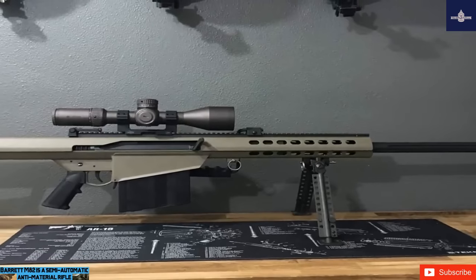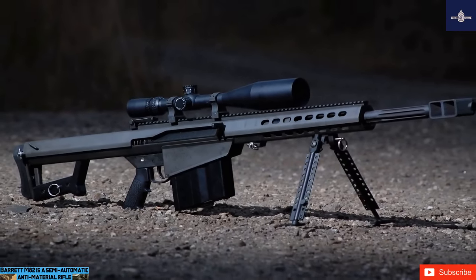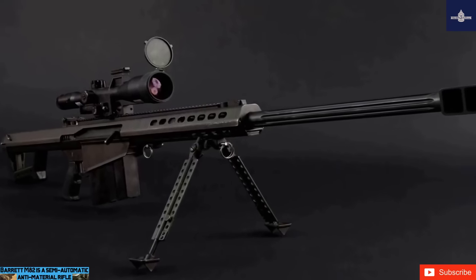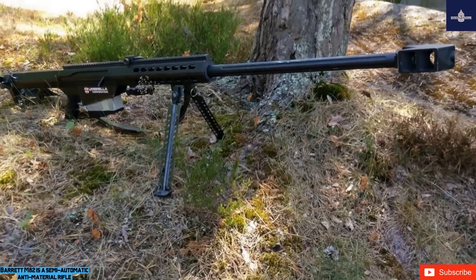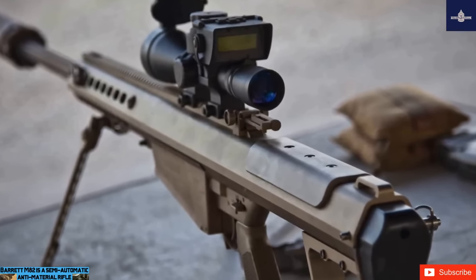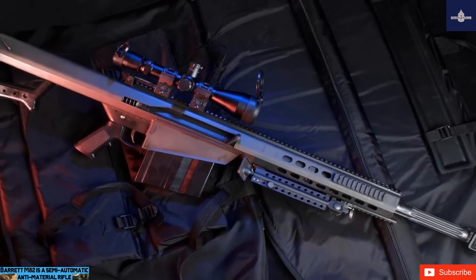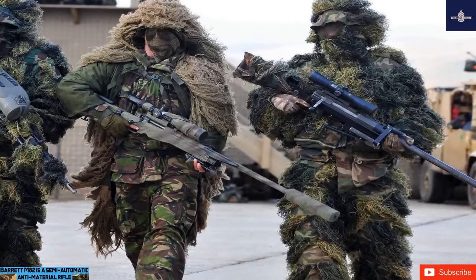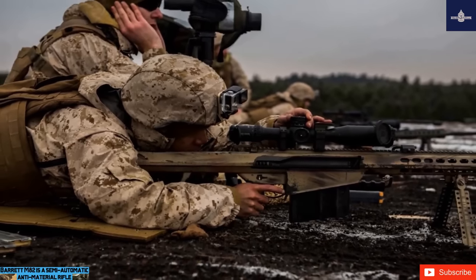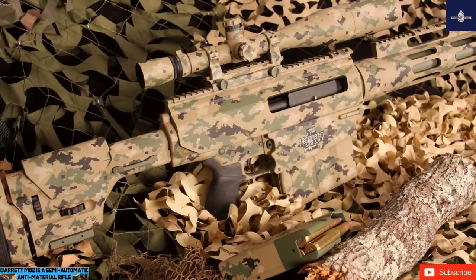The Barrett M82 is chambered for powerful 12.7×99mm .50 BMG ammunition, originally developed for the Browning M2 heavy machine gun — sometimes called the 'Light 50' for its cartridge. It features a unique recoil reduction mechanism, with the muzzle brake absorbing 70% of recoil. The weapon is fed from 10-round detachable magazines, is often fitted with a 10x magnification scope, and can use night vision scopes. There is a flip-up iron sight for emergency use, a Picatinny-type scope rail on modern variants, a detachable bipod, and a carry sling.